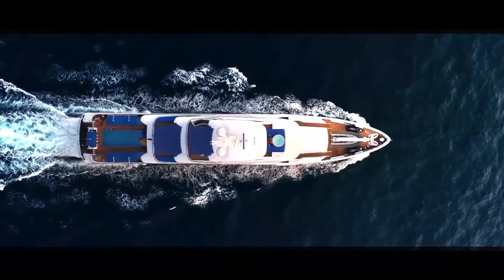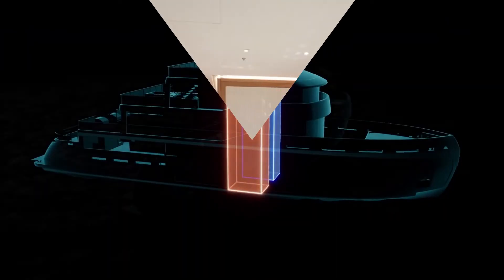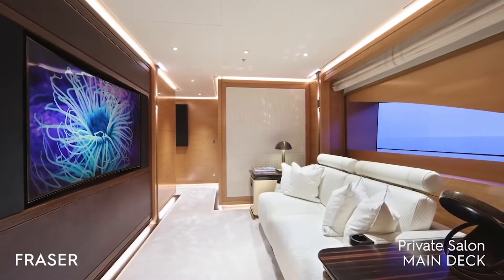With her 115,000-liter fuel tanks, she has a maximum range of 5,000 nautical miles at economic cruising speed. Her water tanks carry 23,000 liters of fresh water. She is a seasoned, safe, and comfortable traveler with proven cruising capability.